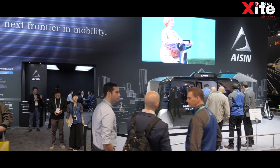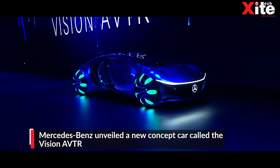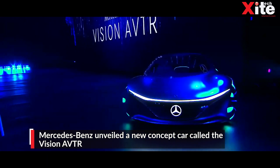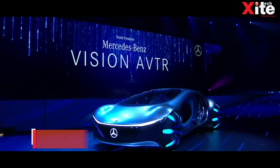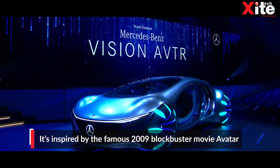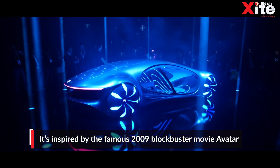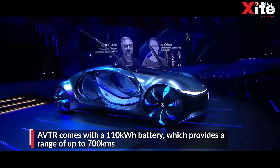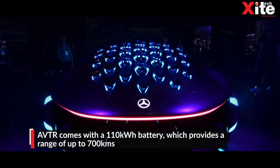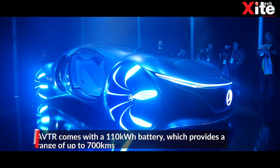Let's start with the concept cars that made headlines at CES. Mercedes-Benz dazzled us with a new concept car called the Vision Avatar at CES 2020. Inspired by the blockbuster movie Avatar, this new autonomous electric concept has a transparent shell and spectacular doors that are inspired by the wings of the ikran from the movie Avatar. Mercedes claims that the car is like a living creature.